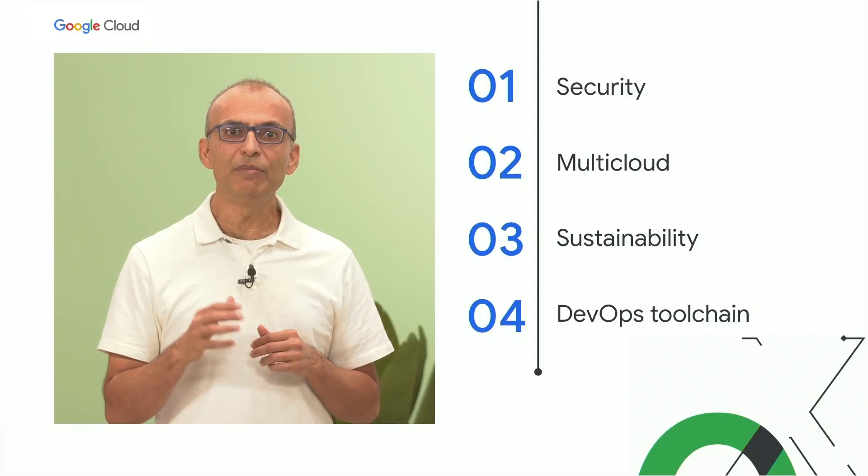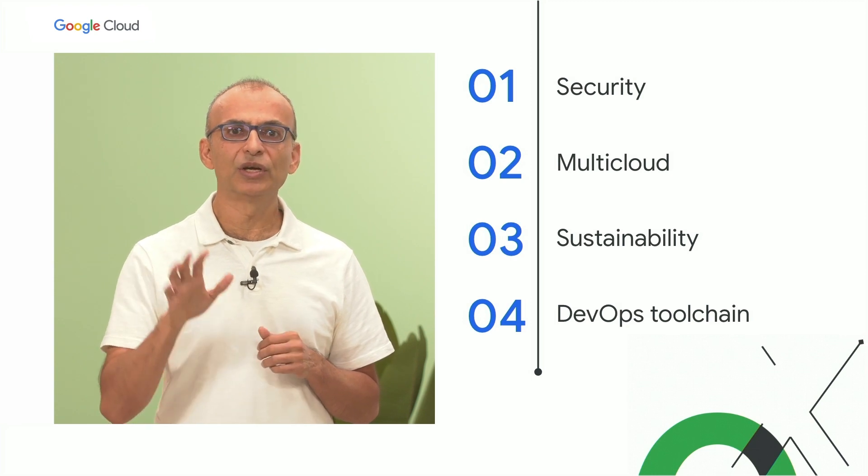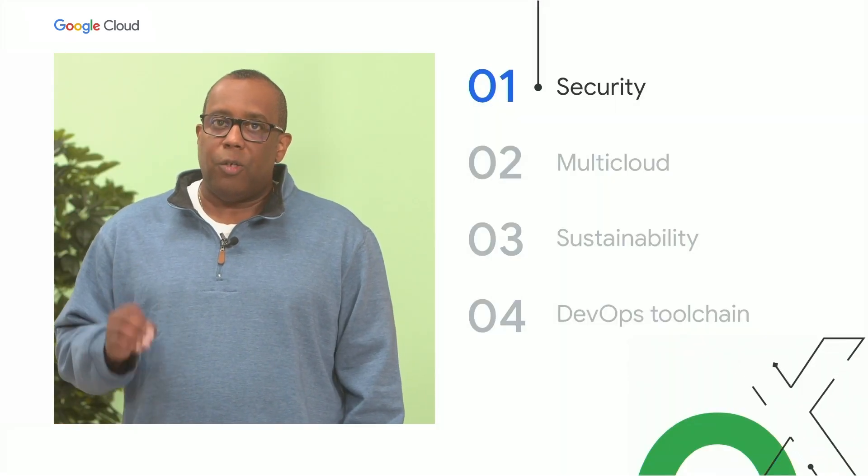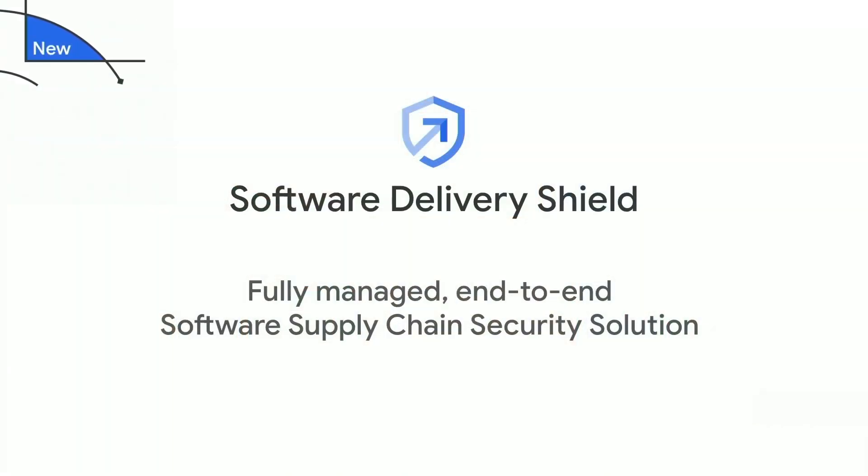This year, we are launching many new products and capabilities across all four of these areas. Now I'm going to hand over to my colleague Jerome to tell you more. Let's dive into some details of our announcements today. To help you better protect your software supply chains, we're very excited to bring you Software Delivery Shield — a comprehensive yet modular set of capabilities spanning a set of Google Cloud products, delivering a fully managed, end-to-end solution to help protect your software supply chain.